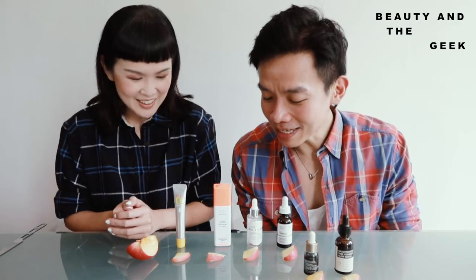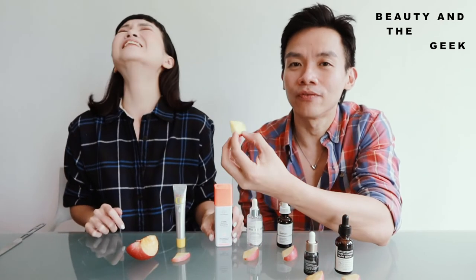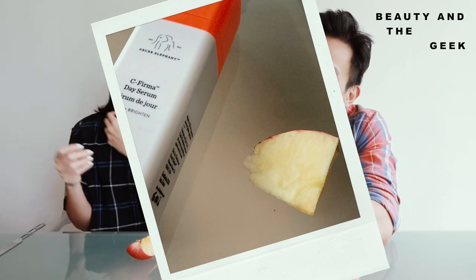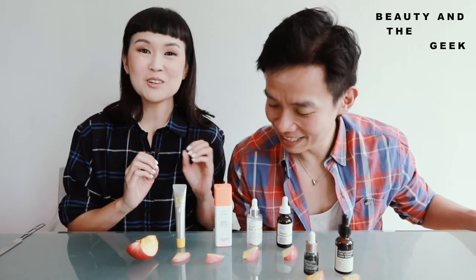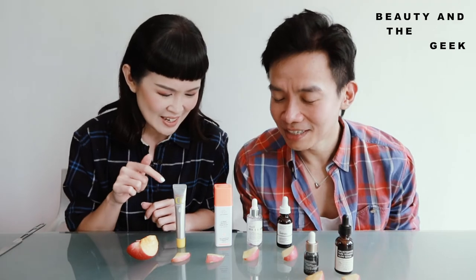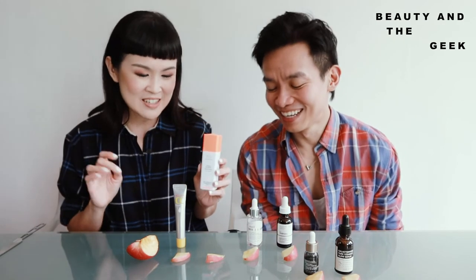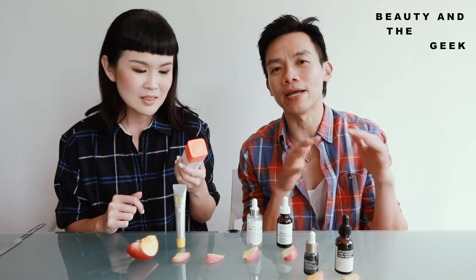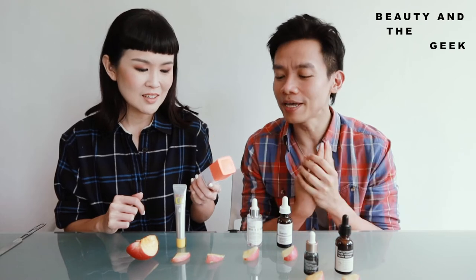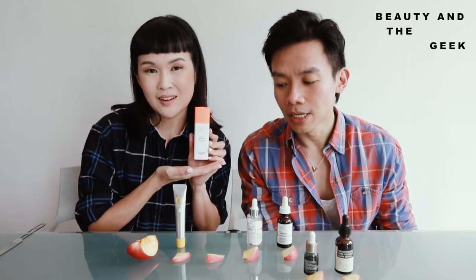The other thing that caught us by surprise is actually Drunk Elephant. Not only did it keep the apple's texture, but the apple actually looks a bit lighter — I don't know why it got lighter, but observing for the last hour I thought: is it me, or does it look lighter here? Maybe it has a brightening and whitening effect, or maybe certain ingredients interact with the apple. But generally in terms of preventing oxidation, it does pretty good work.